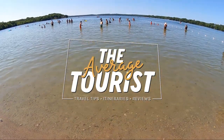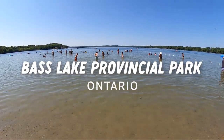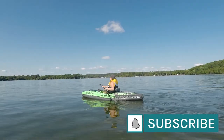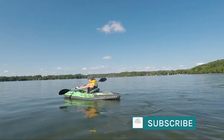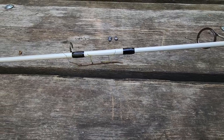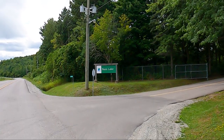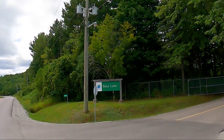Bass Lake Provincial Park is located in Orillia, Ontario, approximately one and a half hours north of Toronto. This park is known for its swimming, boating and wildlife, and is a picturesque park to visit.